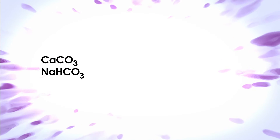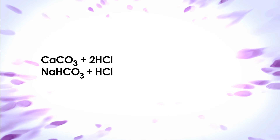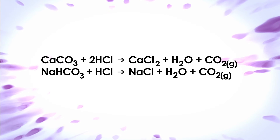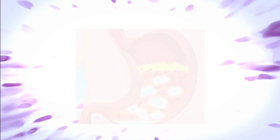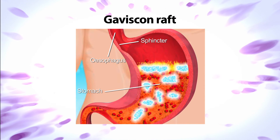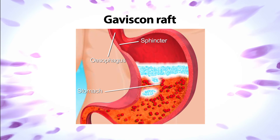Sodium hydrogen carbonate and calcium carbonate react with the stomach acid in a neutralisation reaction to produce carbon dioxide gas. This becomes trapped within the raft, lifting it to float on top of the stomach contents and forming a barrier that prevents the stomach contents rising into the oesophagus and causing pain.